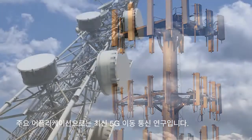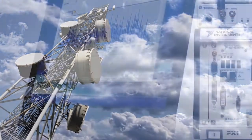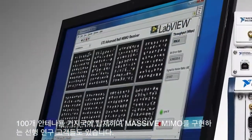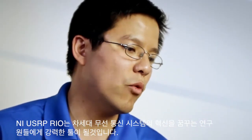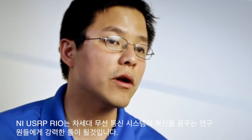One of the key applications here is enabling researchers to do cutting-edge research in 5G. We have early customers that are doing massive MIMO, which is putting up to 100 antennas on the base station. The NIUSRP Rio enables wireless researchers to innovate on next-generation wireless systems.